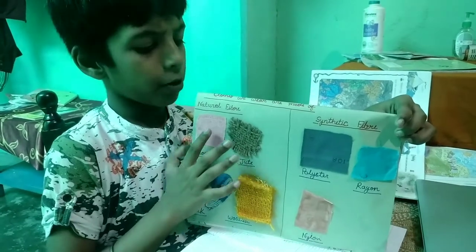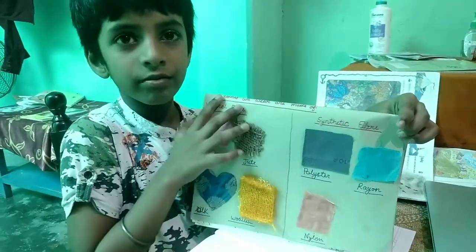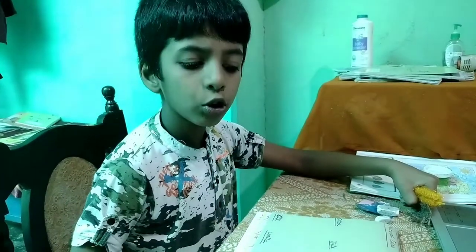Clothes here are made of natural fiber and synthetic fiber. Hello everyone, today I am going to talk about natural and synthetic fiber.